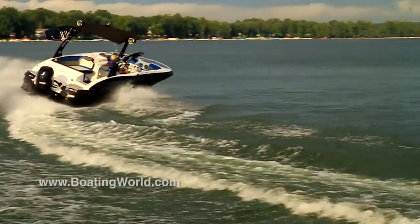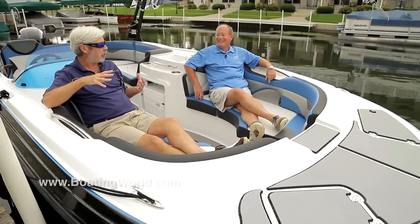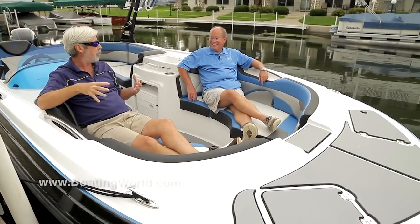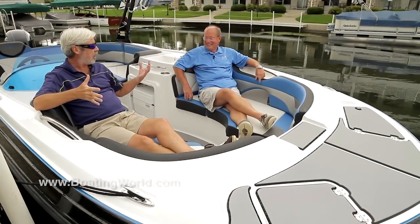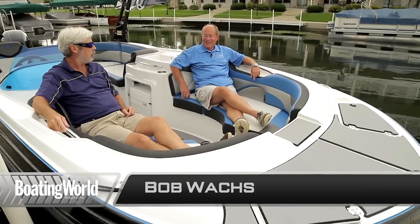When I saw the number on the side of the boat I thought they'd done a typo at the factory — I was pretty sure it was a 230 instead of a 203. I can't believe this is a 20-something foot boat. It is a 20-foot boat basically, an extremely open 20-foot boat.